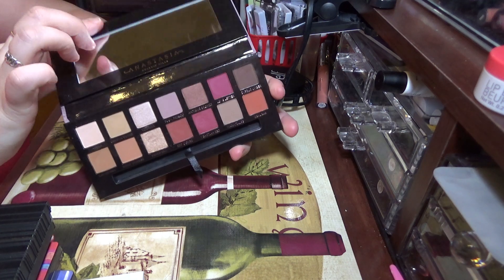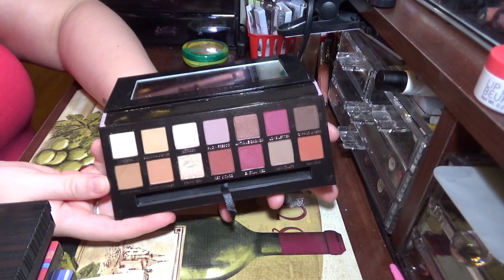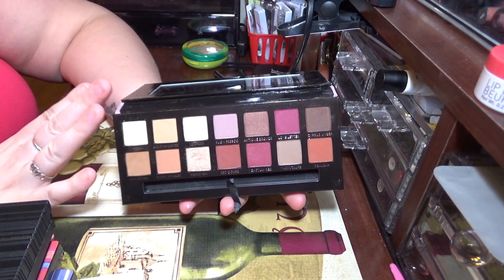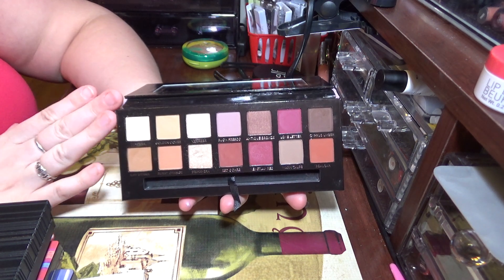This is the inside of it — you have the full-size mirror and these are the colors. The colors are beautiful and it's not that the quality is bad, because it's absolutely phenomenal. It blends well and it stays on the eye for a long period of time.